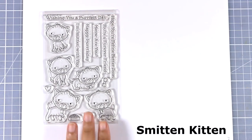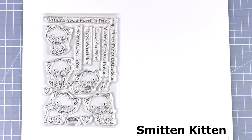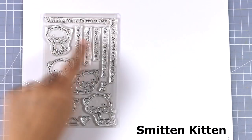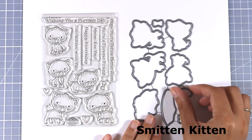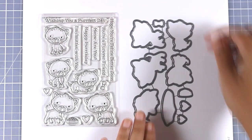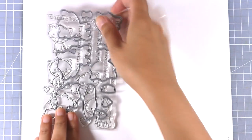So let's start with the first stamp set for today. This is called Smitten Kitten and as you can see it features 5 different designs of kitties as well as many sentiments with matching dies. It's a great stamp set to create birthday cards or friendship cards for all those cat lovers in your life.